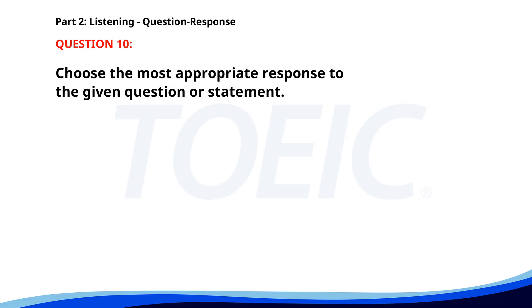Number 10. Who will be leading the presentation? A. Mr. Smith from the marketing department. B. Yes, I already emailed it. C. I haven't seen it yet. The correct answer is A. Mr. Smith from the marketing department.